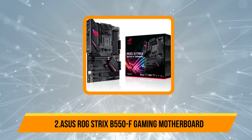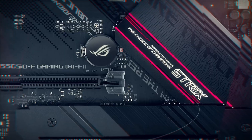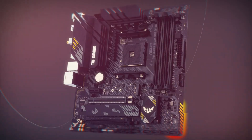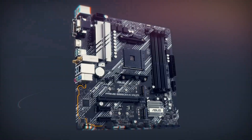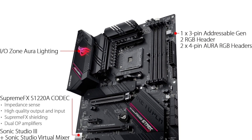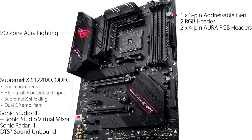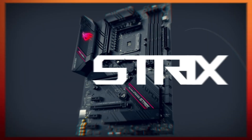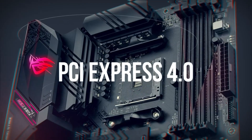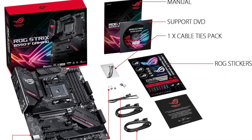Our second product is the Asus ROG Strix B550F Gaming Motherboard. This AMD AM4 socket motherboard is an excellent match for Zen 3 Ryzen 5000 and 3rd Gen AMD Ryzen CPUs, featuring PCIe 4.0 support for blazing-fast data transfer speeds. It delivers high-quality audio with support for up to 32-bit/192 kHz playback, ensuring immersive sound experiences for gaming and media. The robust power design includes 12+2 DRMOS power stages, high-quality alloy chokes, and durable capacitors, providing stable and reliable power to handle AMD's latest high-core count processors efficiently.